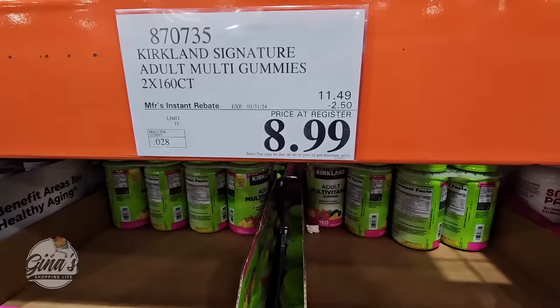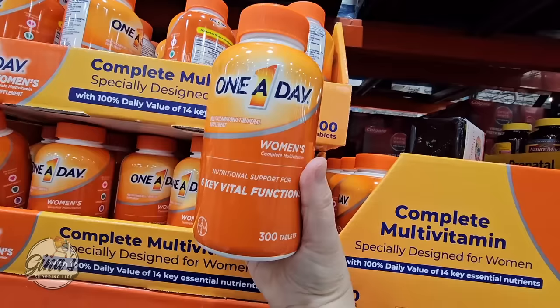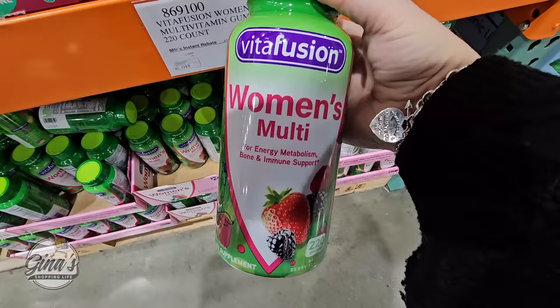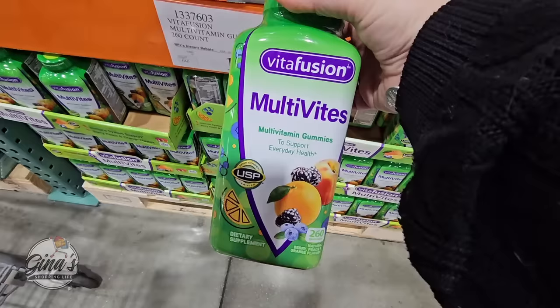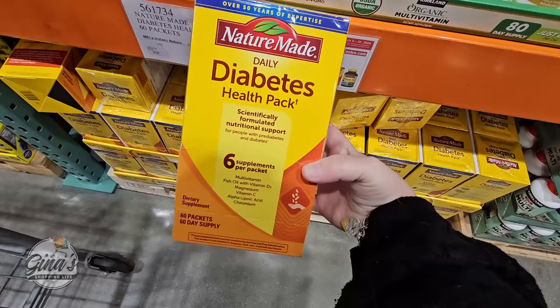Let's go over some of the supplements. The Adult Multi Gummies by Kirkland: two bottles for $8.99, each bottle has 160 gummies. One-A-Day for Women is $14.99 for 300 of them. Here's another multivitamin gummy option for $10.49 with 220 in there. They have a lot of options when it comes to multivitamin gummies.